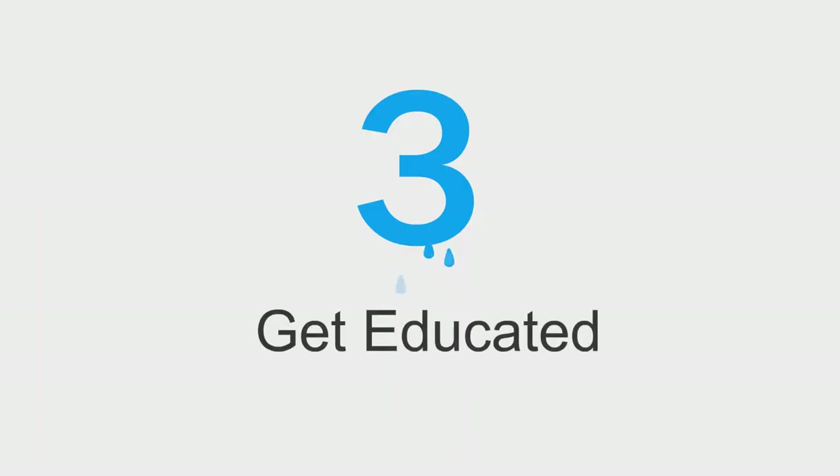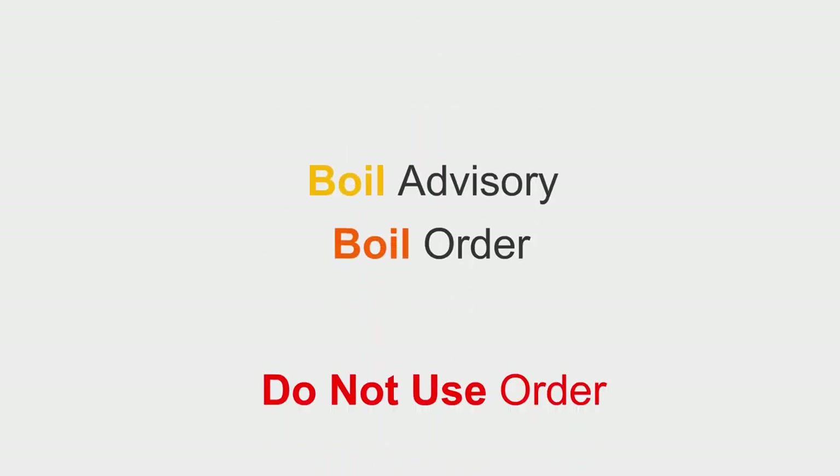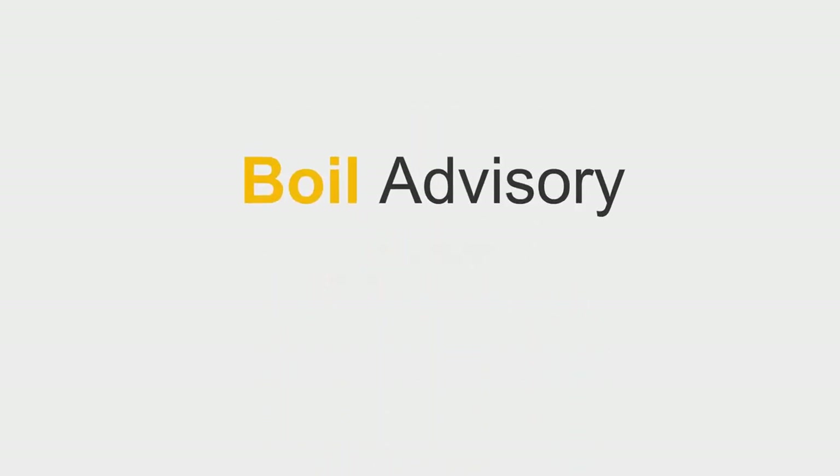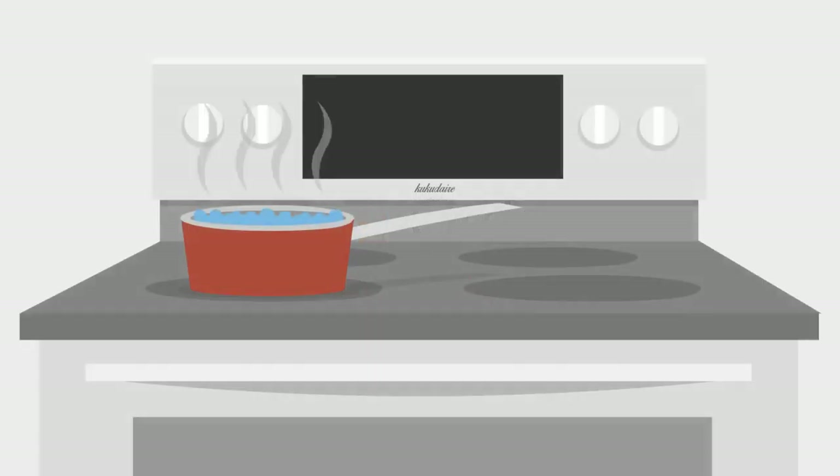Number 3: Know your water warnings. What's the difference between a boil advisory, a boil order, and a do-not-use order? A boil advisory is a precautionary warning issued by WaterOne when there is a potential for compromised water quality. A boil advisory recommends that customers boil all water used in the preparation of food and beverage for two minutes. A boil order is a confirmation that the water is contaminated — it is essential that customers boil all water for two minutes before ingesting.